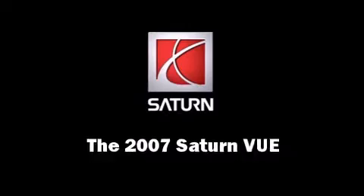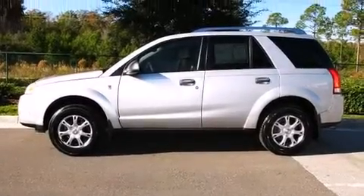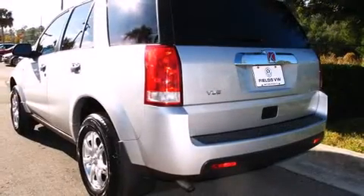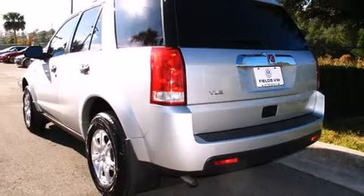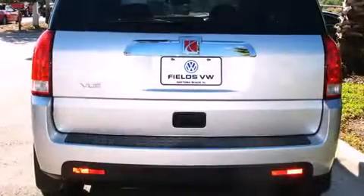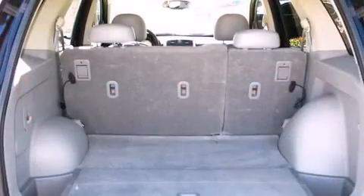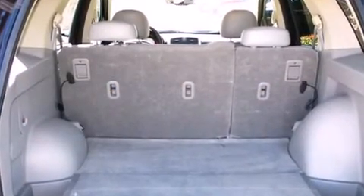Load your family into the 2007 Saturn Vue with fewer than 45,000 miles on the odometer. This four-door sport utility vehicle prioritizes comfort, safety, and convenience. Smooth gear shifts are achieved thanks to the 2.2-liter four-cylinder engine, providing a spirited yet composed ride and drive.